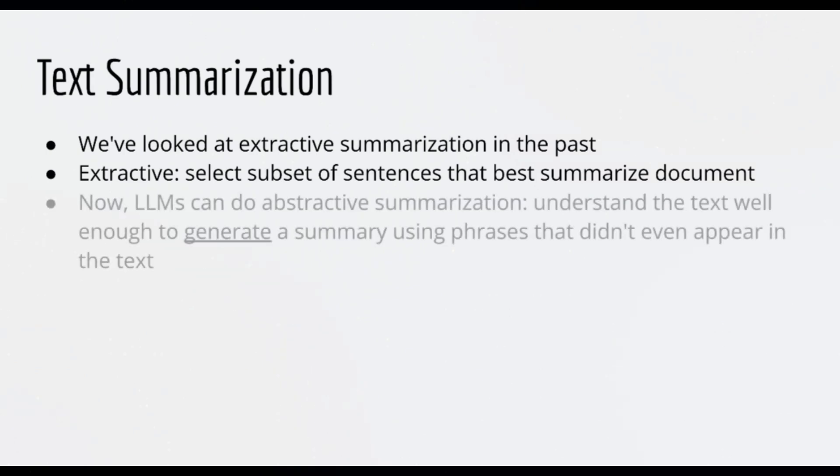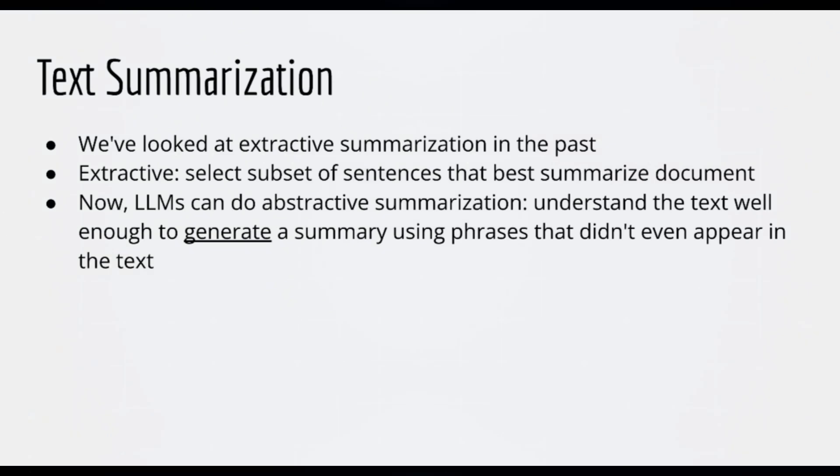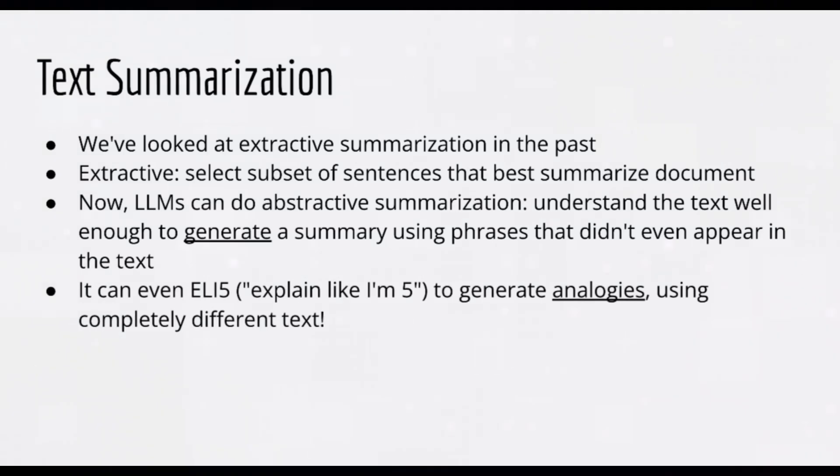But now, LLMs are capable of understanding their input text well enough to generate a summary on the fly, using phrases that didn't even necessarily appear in the input text. Even crazier, you can ask an LLM to explain like I'm five, which will use simple analogies to everyday experiences to help you understand a concept.